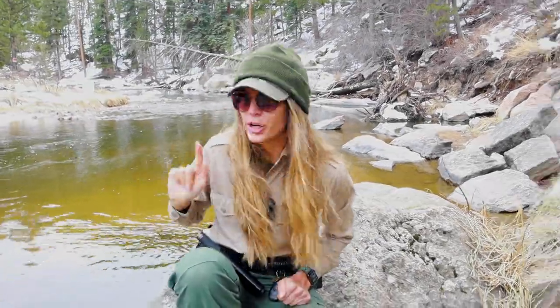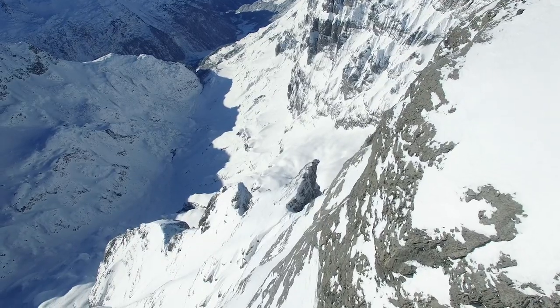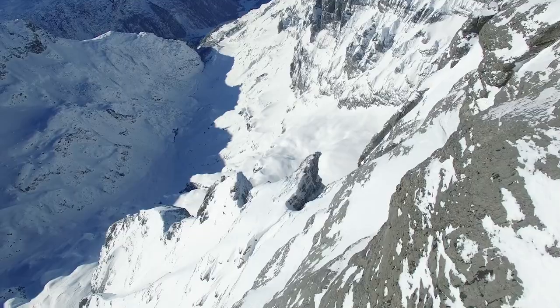Our story begins here at the Big Thompson River. What you're seeing right now is fresh spring runoff from the snowpack up high in the mountains. As Colorado's key water source for the entire year, I love seeing a fresh layer of snowpack. Since Colorado's weather patterns can be a little unpredictable most of the year, it's important for us to have a way to release the right amount of water at the right time.